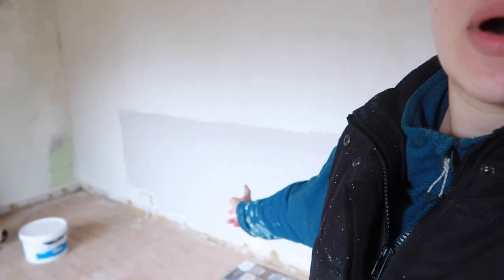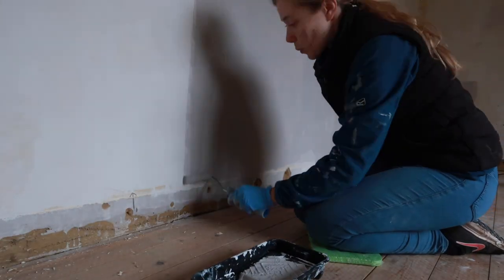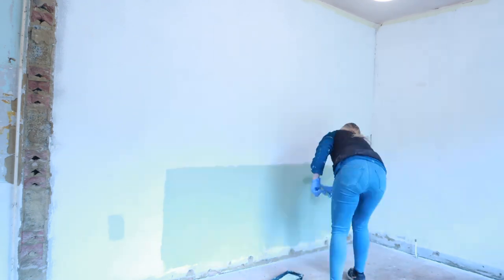I painted all this area behind me here yesterday. I think I've explained in last week's vlog, but if not — we're just painting the areas that the radiators are going to go. Behind me here the radiators are being fitted Tuesday, so we're just getting all the area behind the radiators ready so that we don't have to be faffing about trying to paint behind the new radiators.